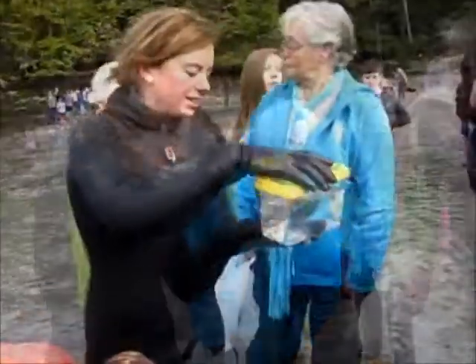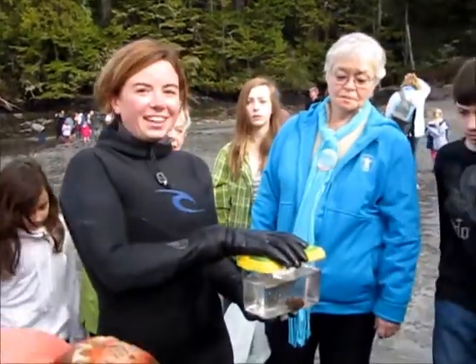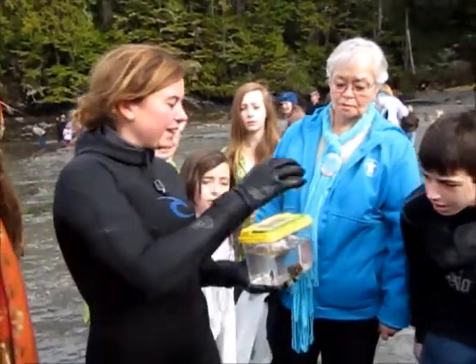Do you see the crab? This is actually the biggest one I've ever seen in the wild. I've only ever seen little, little ones. So here's what we found out.